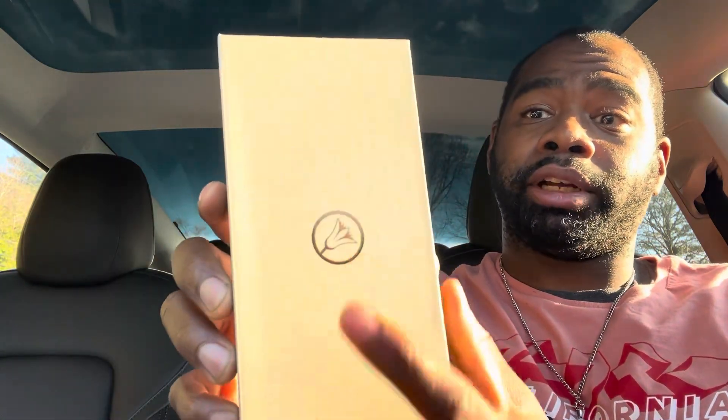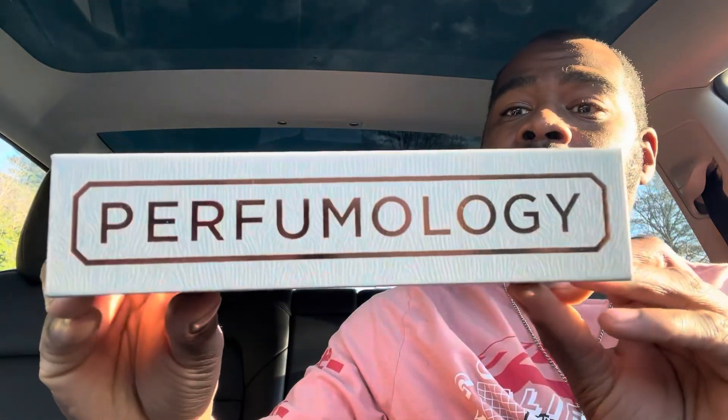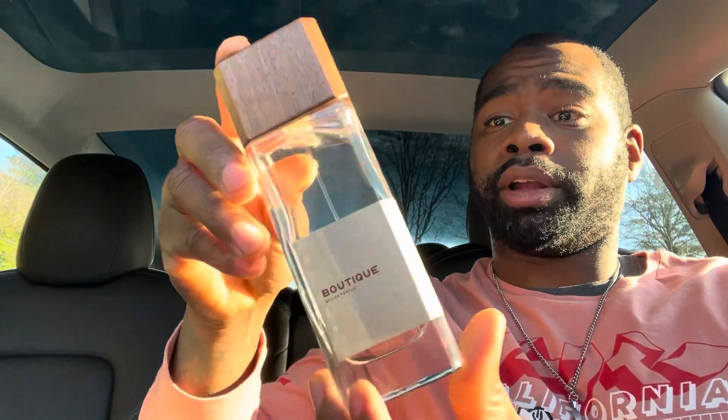Continuing with the notes: cedar and orris. The box presentation is beautiful — it has Perfumology right in the middle, Philadelphia on it which is awesome, and Perfumology on the other side. It opens like a book — beautiful presentation. This is going to run you $165 for a 60ml bottle, which is a beautiful bottle.